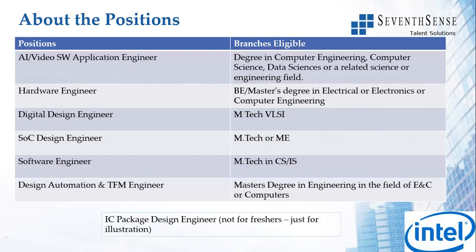The remaining six positions are: AI Video Software Application Engineer - degree in computer science, computer engineering, data sciences or related field. Hardware Engineering - branches eligible would be BE or master's in electrical or electronics or computer science.